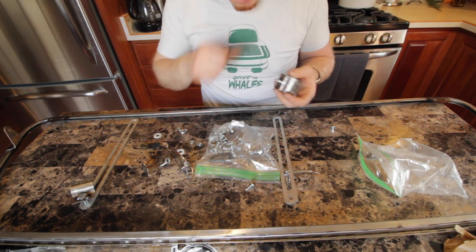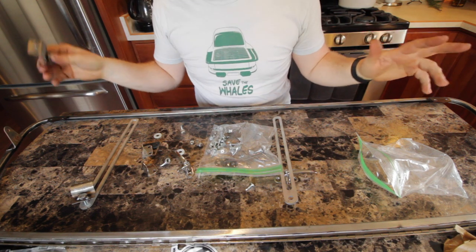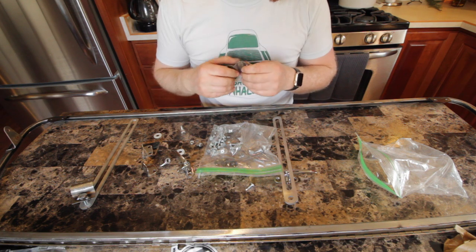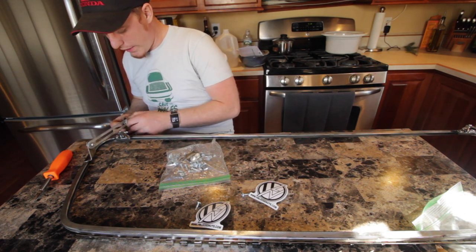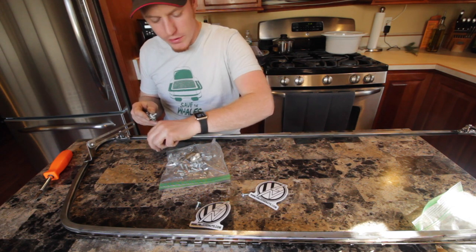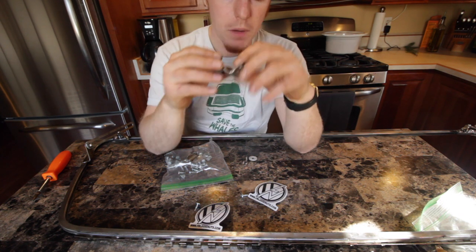I didn't order the chrome finish. There's an option for another 100 to 150 bucks — you've got to go on his website and see. But this is the option to get if you want to finish it yourself, powder coat it, chrome it yourself, or whatever you want to do. I slapped it together just to see what everything looks like. The unfinished, raw version — that's exactly what you get. Unfinished, unpolished, raw.